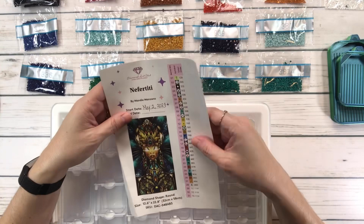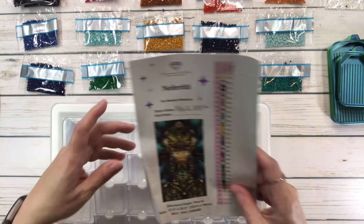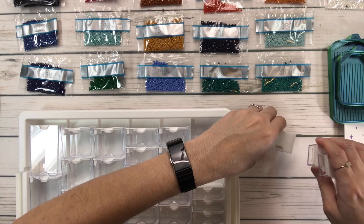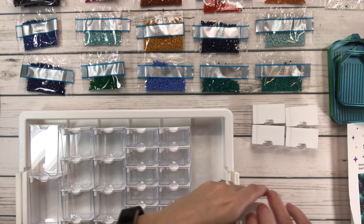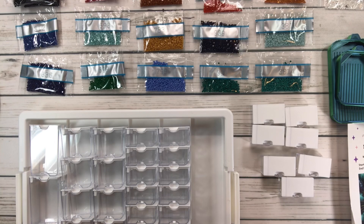I'm doing this Nefertiti for two events going on in May. One is hashtag Mandy's Mind Blowing May 2023, and that is going to be hosted by Susie from Crafting with Susie and also by Rachel from Nurse Rachel — two beautiful ladies. You can find both of them on YouTube.